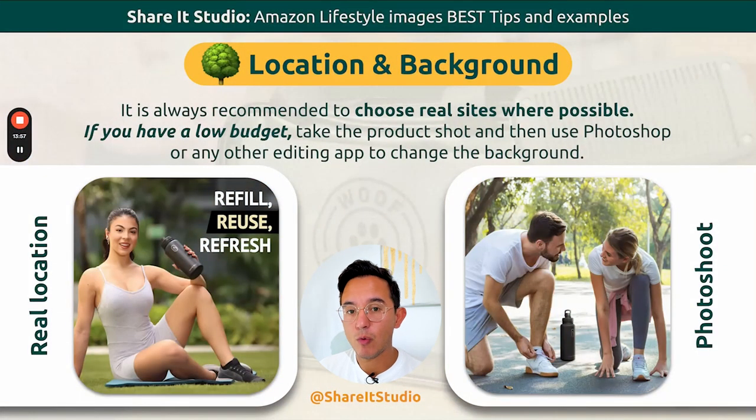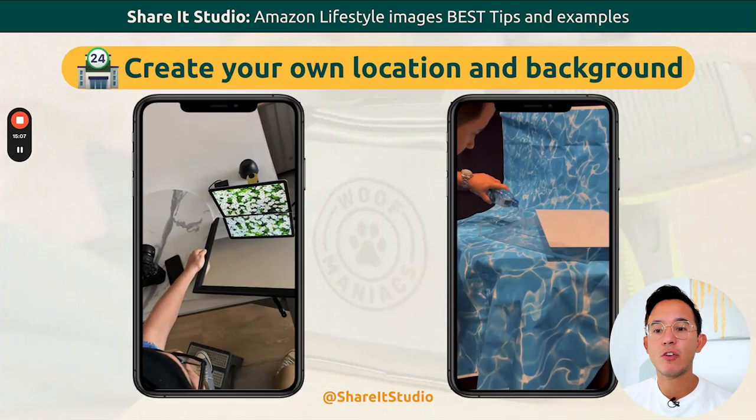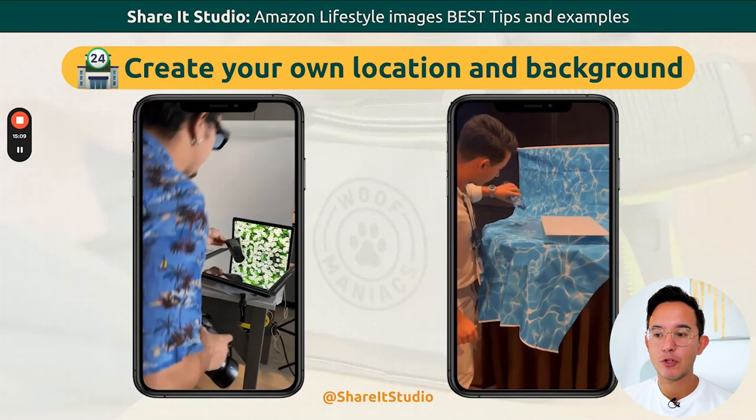Location and background are very important because they help you tell the story. Make sure you are using the correct locations and backgrounds. If you have a very low budget and can't create a scene, try to use outdoors or somewhere that saves you as much money as possible. You can create your own location and background, like I'm showing here.